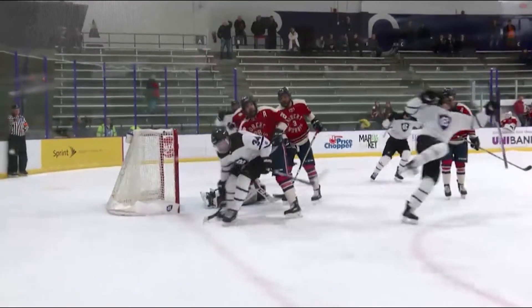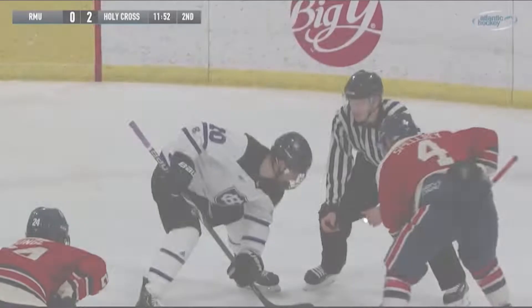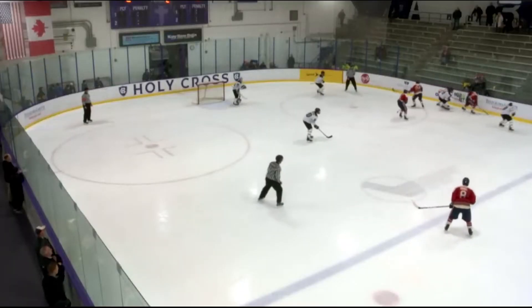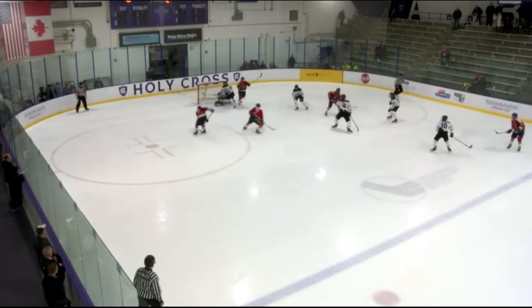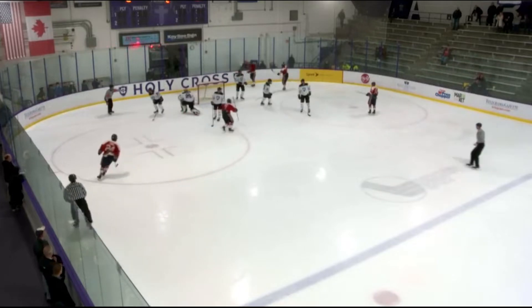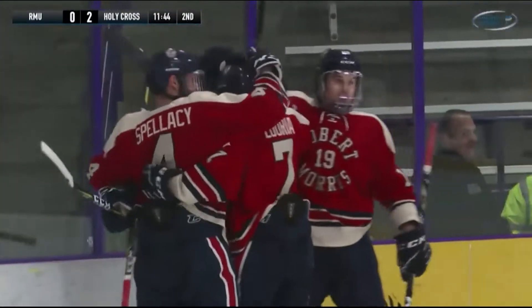Could not draw up a better start for Holy Cross — they only had six shots on goal in the first period, and they've already had more in the first eight minutes of the second period. Cutting in the middle, fed across, and a score! Gordon went down early and Israel goes up top to get the Colonials on the board.